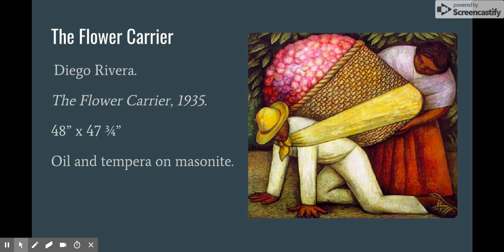For my project, I chose to dive into a piece by Diego Rivera that he created in 1935. The painting is 48 by 47 and three-fourths inches. The medium used to create it was oil and tempera on masonite. This image depicts a man struggling on all fours carrying an oversized basket on his back. In the basket, we see vibrant flowers of pinks and reds. Presumably, it is his wife helping him support the large basket.